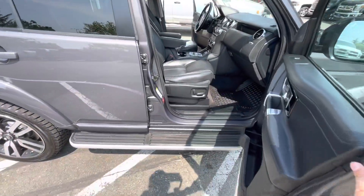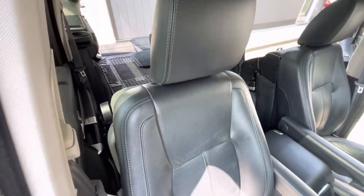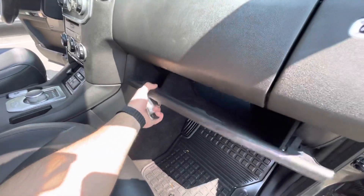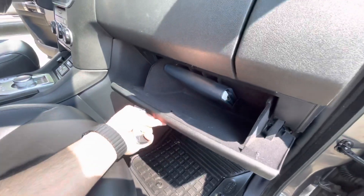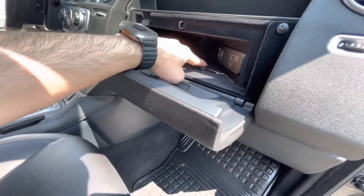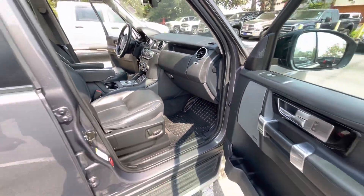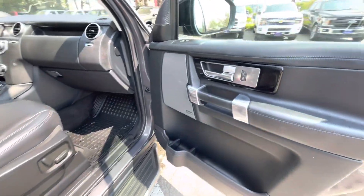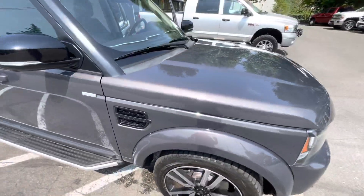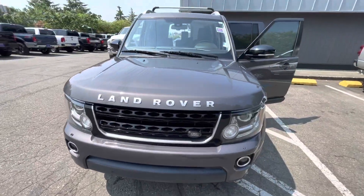The passenger seat is also powered with heated seats. The vehicle has been well taken care of.